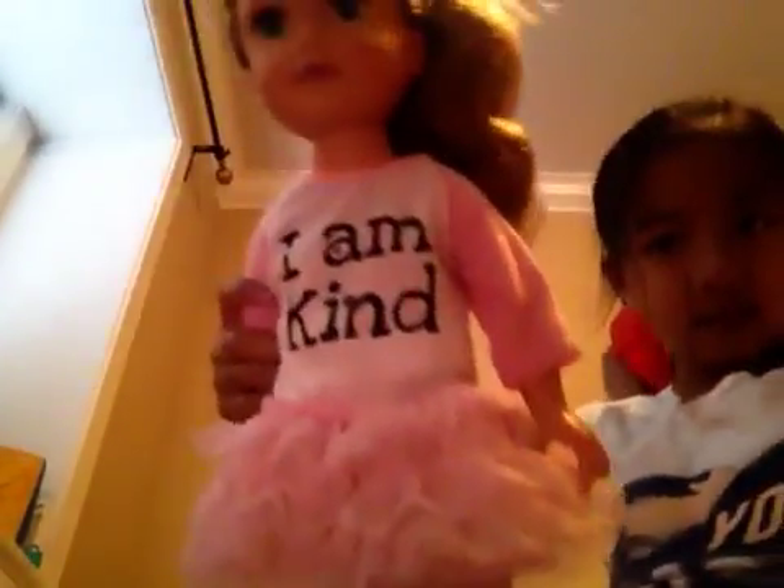This is my little doll with her ballerina dress. I'm going to look at her eyes. Her name's Isabel. She's so cute.